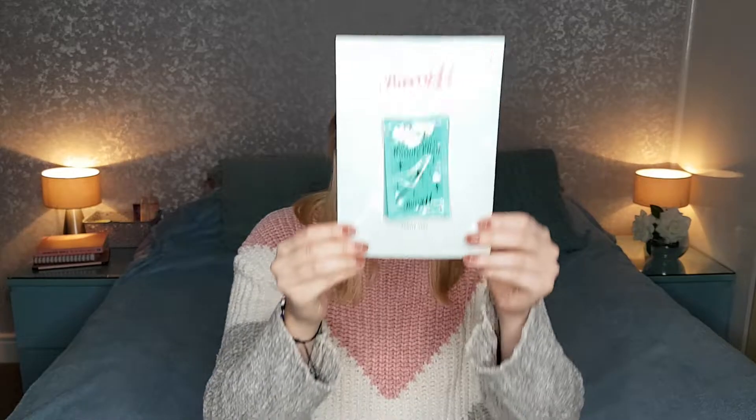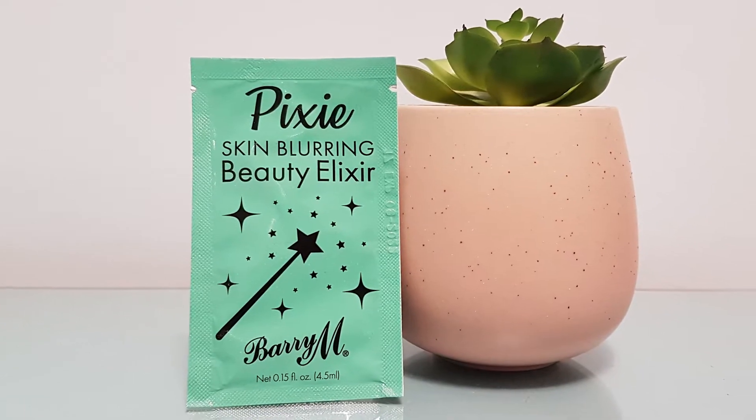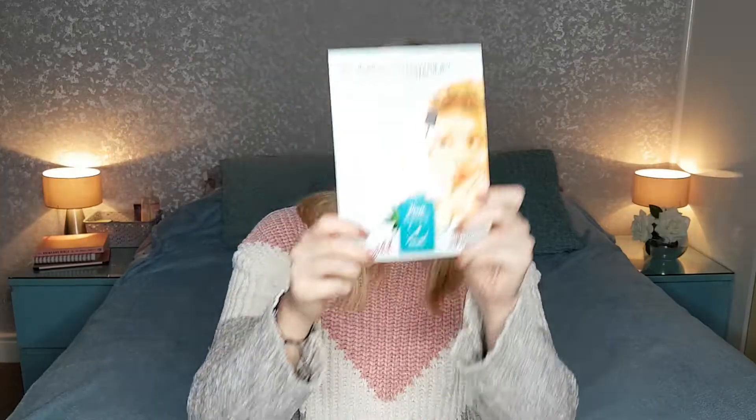Now for the good stuff — I think I did okay this month and got some really good samples. The really good samples you have to be pretty quick at getting because they go fast. First up, I picked out this Barry M Pixie Skin Blurring Beauty Elixir. It comes in a little sachet — we get 4.5ml, which is a decent sample size — and on the back there's information about the product, which is really nice.